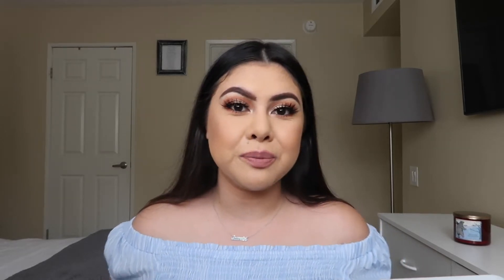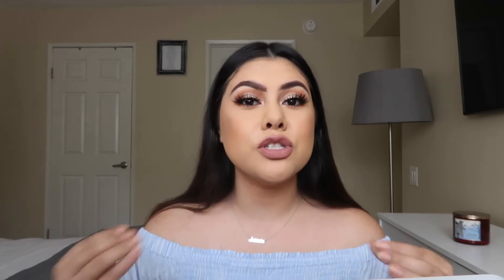Hi everybody and welcome back to my channel. If you are new here, my name is Jasmine — I make lifestyle and beauty videos. If you're returning, welcome back, thank you so much for your love and support. For today's video I am going to be getting ready for a little birthday dinner at my parents' house. This is the completed look — it's something very simple and super easy to do.